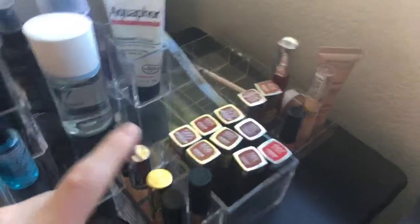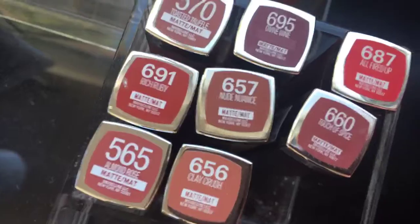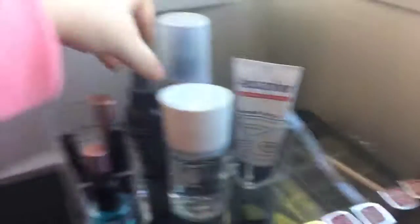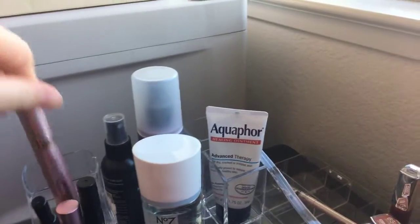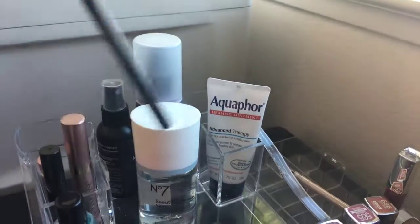I also have my Naked concealer, my Maybelline concealer, all my favorite lippies, makeup removers, lip therapy, setting sprays. I just got this Too Faced one. I have my real eyeliner, my mascara, and my eyeliner — and that's everything.